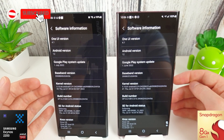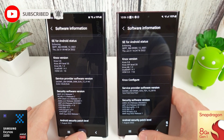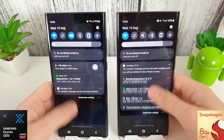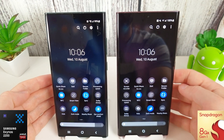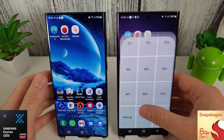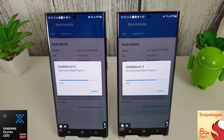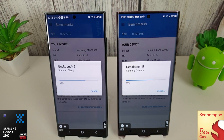Hi guys, it's John again with another benchmark comparison test between the Exynos 2200 and the Snapdragon 8 Gen 1. These are now both on the August security update and there haven't been any major improvements in the notes. We're going to run through the benchmarks as normal. They're both set exactly the same — connected to Wi-Fi and both set to 80% brightness. We'll start with the Geekbench CPU, including the compute score, and compare results to July's scores.